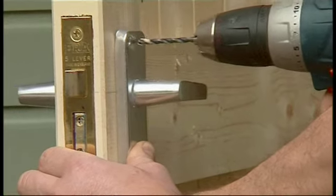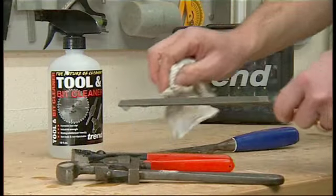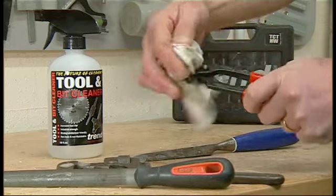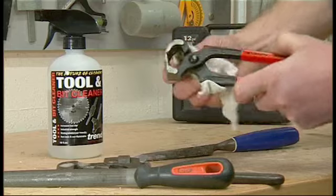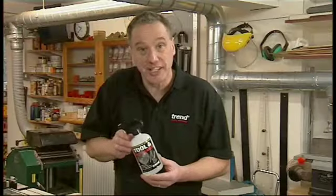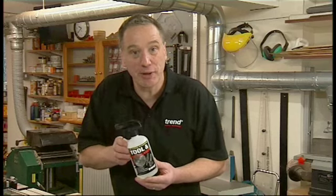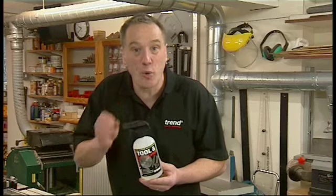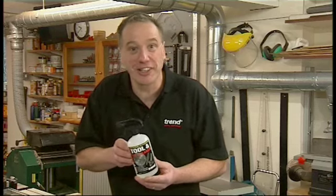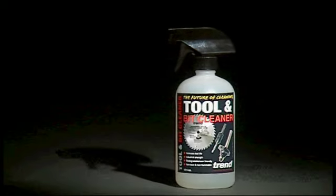The same goes for drill bits. Trend Cleaner is an indispensable part of my life in the shop and when I work around the house. It helps me work safer and more efficiently and in an environmentally friendly manner — that's what I call a win-win. Go on, give it a try; I guarantee you'll like it. Trend Tool and Bit Cleaner: the future of cleaning.